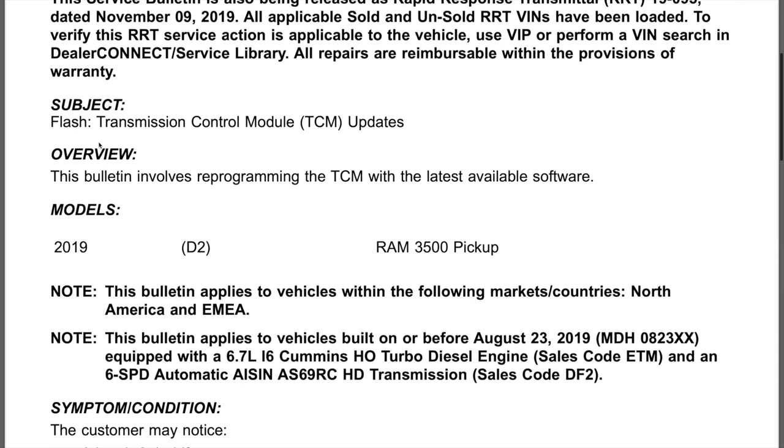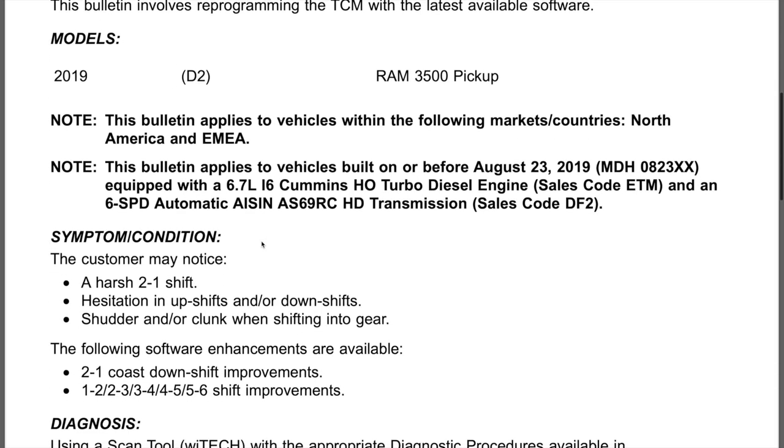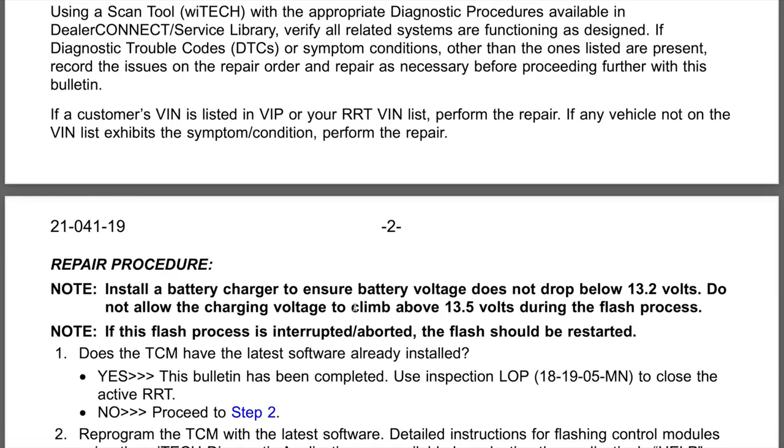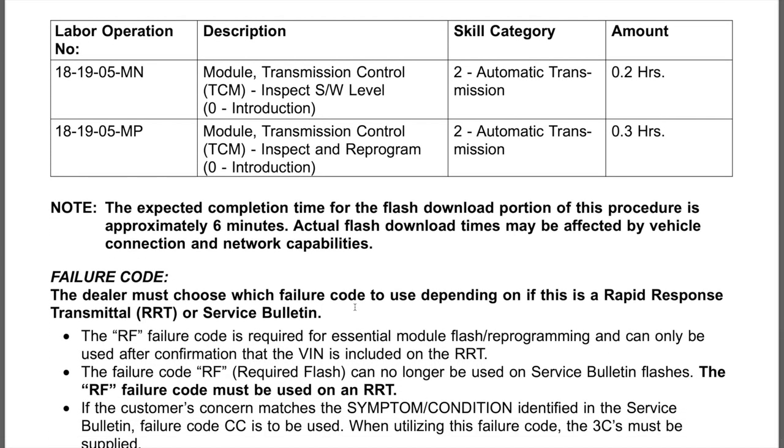Let's get down to business with the Eisen transmission. I'll show you guys the bulletin real quickly. This is a service bulletin put out back in 2019 — transmission control module reflash — and pretty much what it was supposed to remedy was harsh shifting from two to one, hesitations on upshifts and downshifts, and a shudder or clunk when shifting into gear. The software enhancements covered two-to-one closed downshift improvements and shifting all the way up through sixth gear. I'll put this in the description if you'd like to look through it.